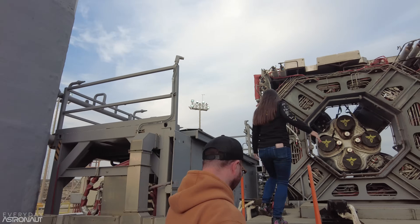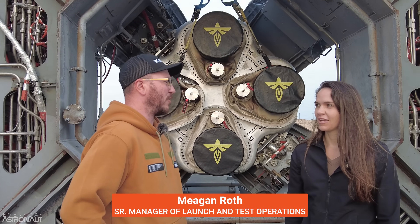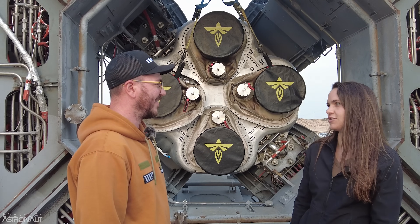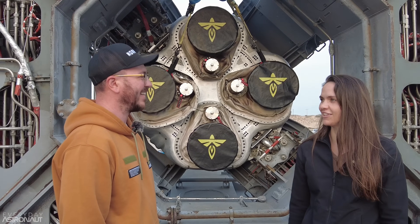So I'm the Senior Manager of Launch and Test Operations, but for Sunday I will be the Launch Conductor for Flight 2. I was the Launch Conductor for Flight 1, so really excited to come back and do it again.